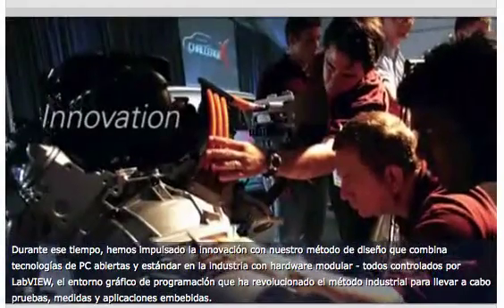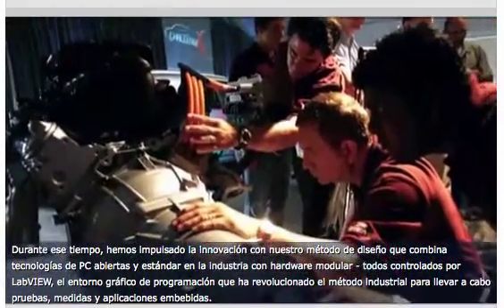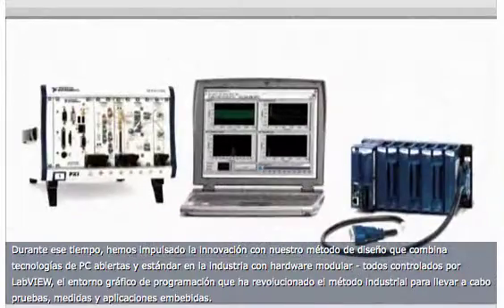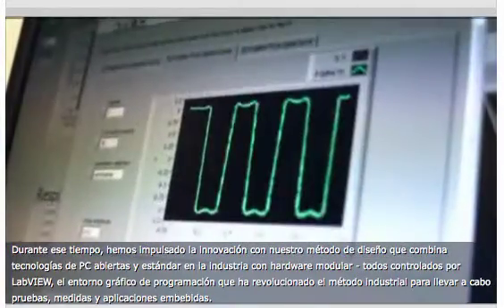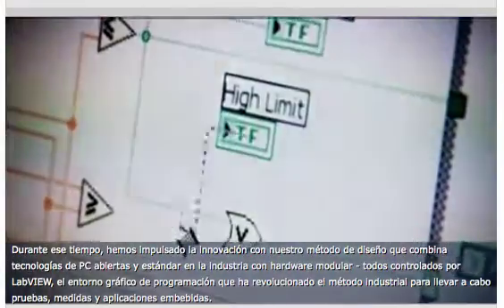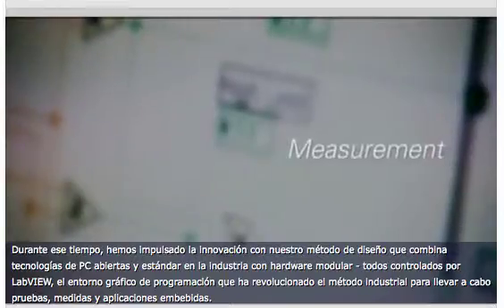During this time, we've been driving innovation with our approach to design that combines open, industry-standard PC technologies with modular hardware, all powered by LabVIEW, the graphical programming environment that has been revolutionizing the industry's approach to test, measurement, and embedded applications.